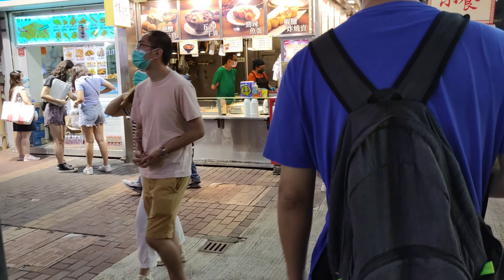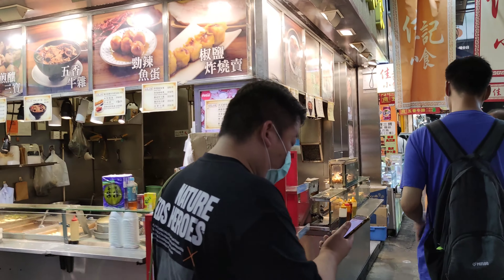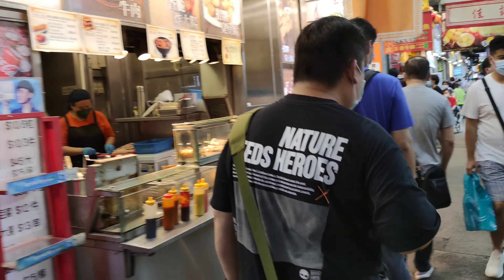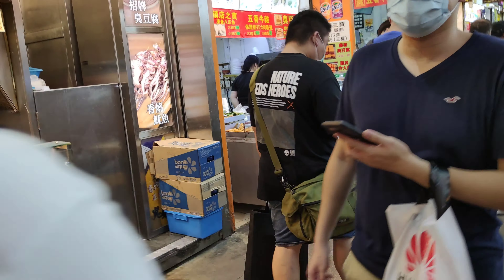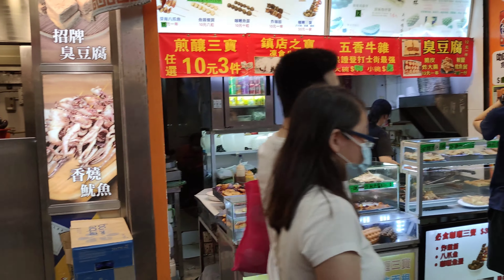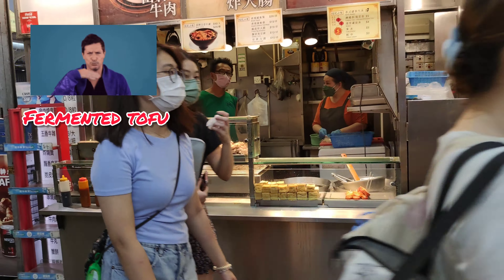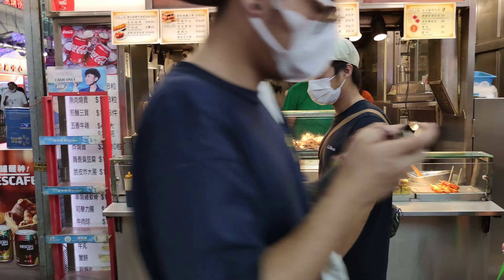The street food in Thailand, Malaysia, and even in mainland China is much better. But I do buy some stuff here too, such as the stinky tofu. It really stinks, but I like it.